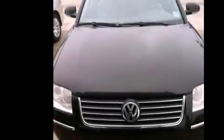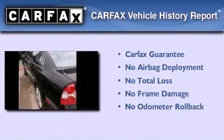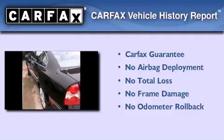With an EPA estimated rating of 27 miles per gallon on the highway, this automobile pays off in the long run. Not to mention that this Volkswagen qualifies for the Carfax buyback guarantee.